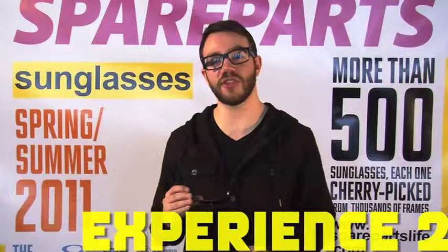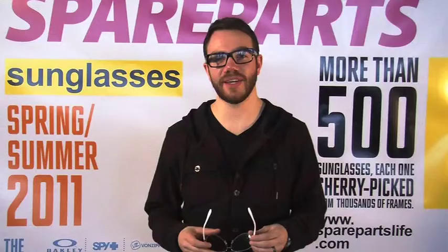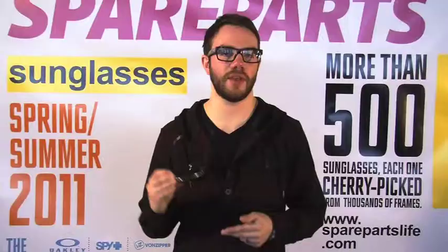Rough night last night? We'll let Dragon's Experience 2 help with a little bit of funk and an aviator feel. Don't let the sun rain on your parade with 100% UV protection. Marc Jacobs offers an updated aviator flattering every lady's eye with a subtle gradient lens. Your favourite celebrities are already wearing Marc Jacobs, so why aren't you?